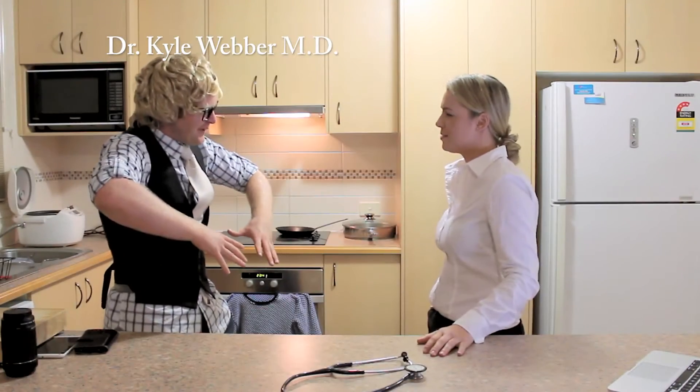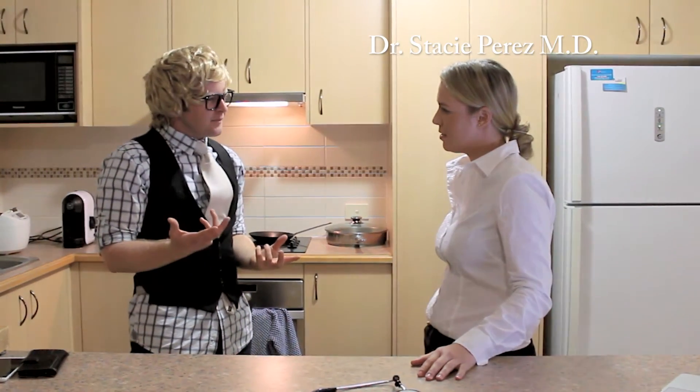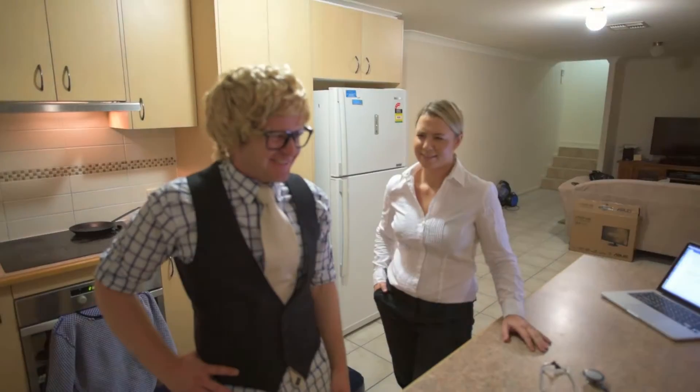So I'm elbows deep in this patient, working my way around his epiploid foramen, when suddenly it struck me that this manoeuvre would make the perfect picture for my presentation to the students.